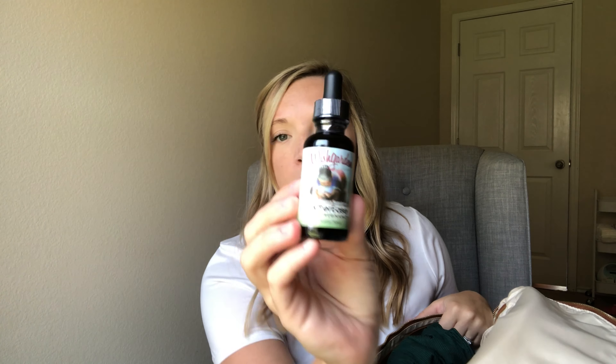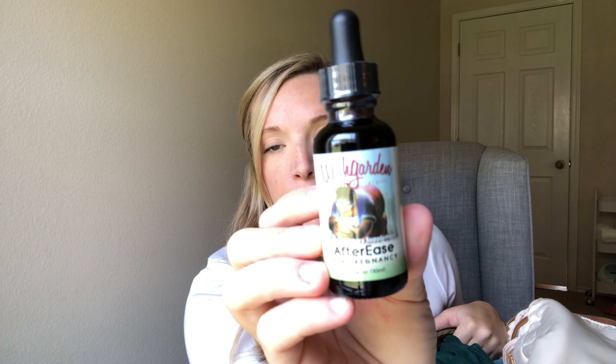These are for postpartum, but they're for me. After Afterease drops, you put a little in your water and it helps with the contractions that you're going to have after birth. I'll link these below too — they're also from Amazon.